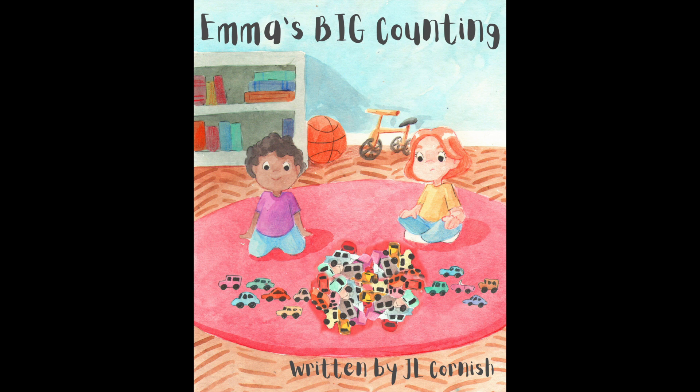Hi everyone, welcome to today's reading of Emma's Big Counting by JL Cornish. This is the second book in a series of stories where Emma learns about counting, number sense and place value. If you love this story, don't forget to like this video, subscribe to this channel and visit the teacher author website where you can find a range of stories that all include free discussion questions and learning activities. Let's read!